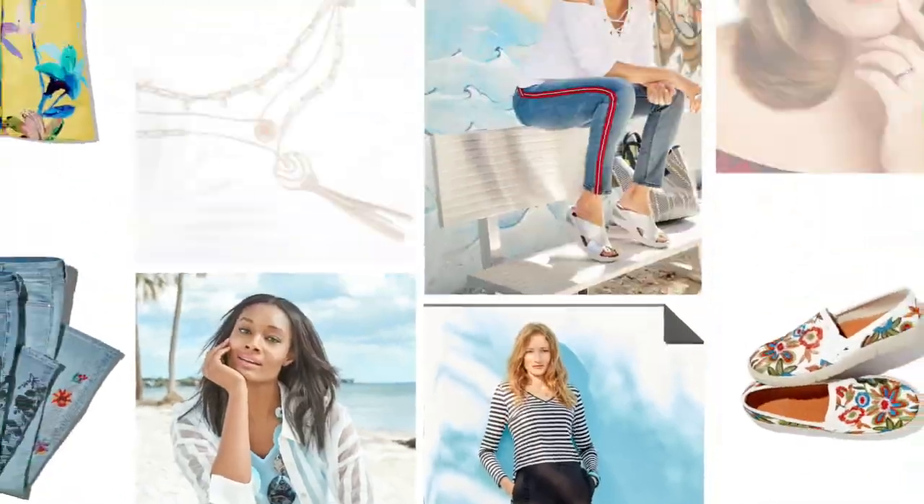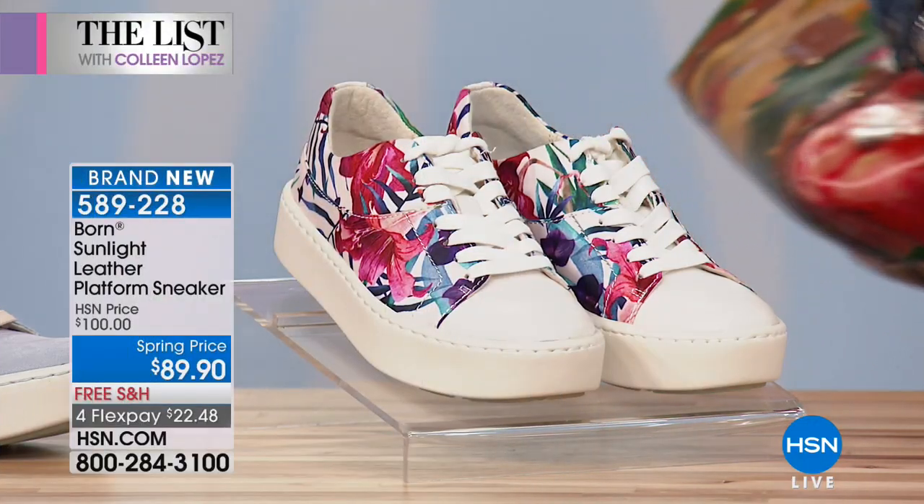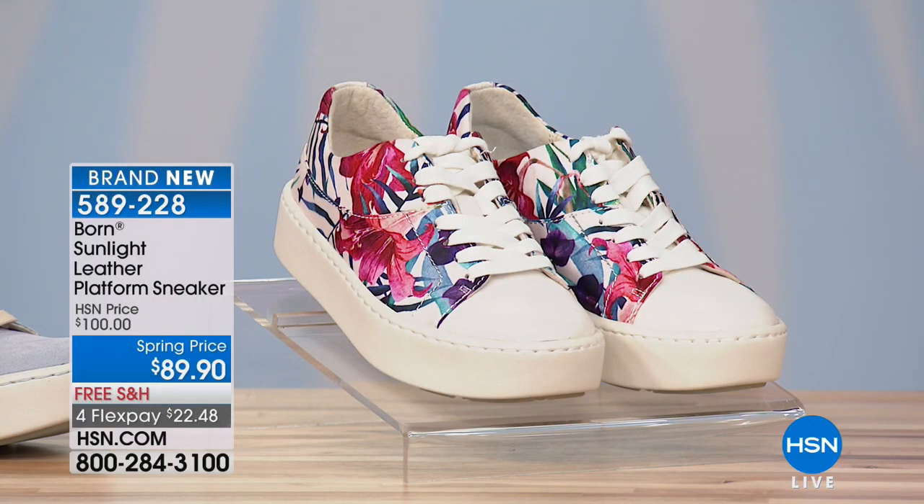We're going to get started with the name that is synonymous with comfort and high fashion in the world of shoes — and that is Born. Born is a brand that's been around for more than 20 years, born in Europe, so it definitely has a European sensibility about it. If you love to travel, this is a brand you see everywhere — you can look like a local wearing a beautiful Born shoe.